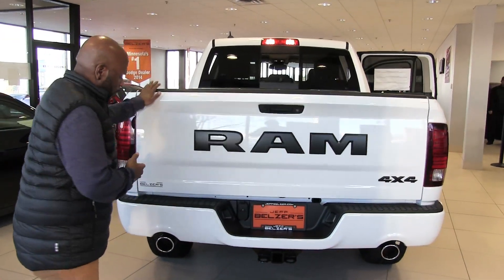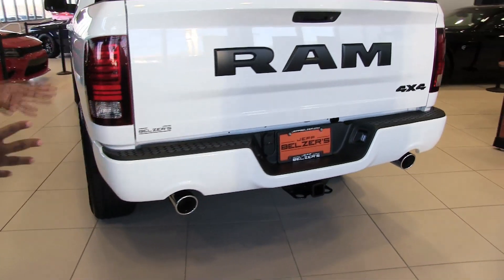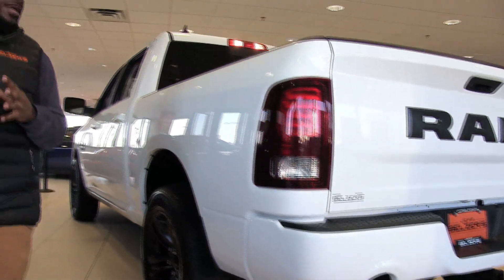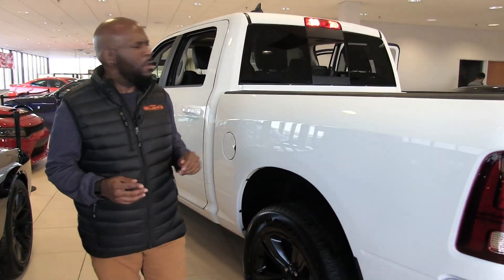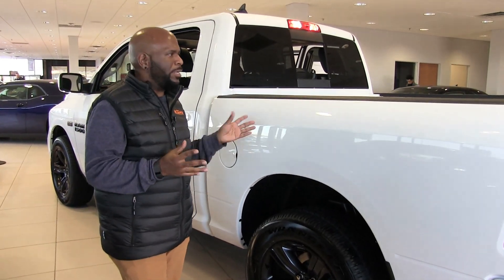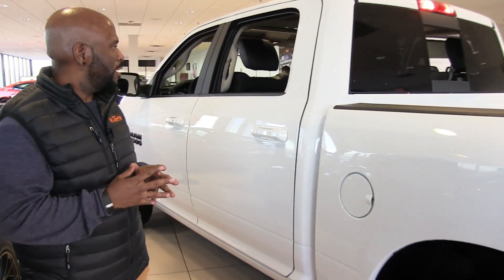We've also got the optional cat-back exhaust system that is specific to the Night Edition. At Jeff Belzer's we can outfit your Ram with any accessory that you like, whether it's the tonneau cover, bed liner, boards — anything you like to outfit your Ram and make it personal, we can do it here for you.